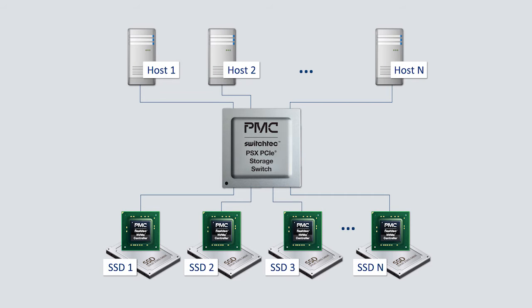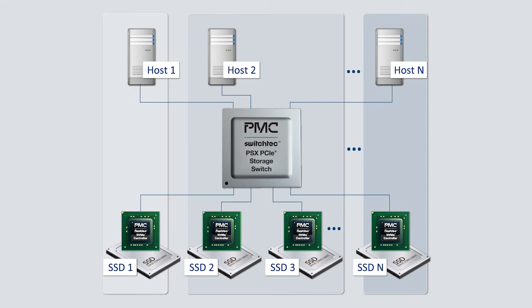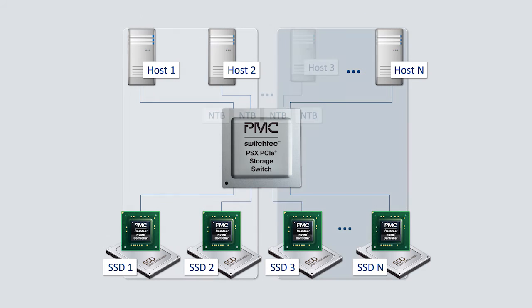SwitchTech PSX storage switches are the solution that will enable flash systems to scale. PSX delivers the most flexible port bifurcation from x2 to x16 lanes per port, the highest port density, the highest switch partition density — enabling efficient use of system resources — and the highest non-transparent bridge density to support multiple hosts.